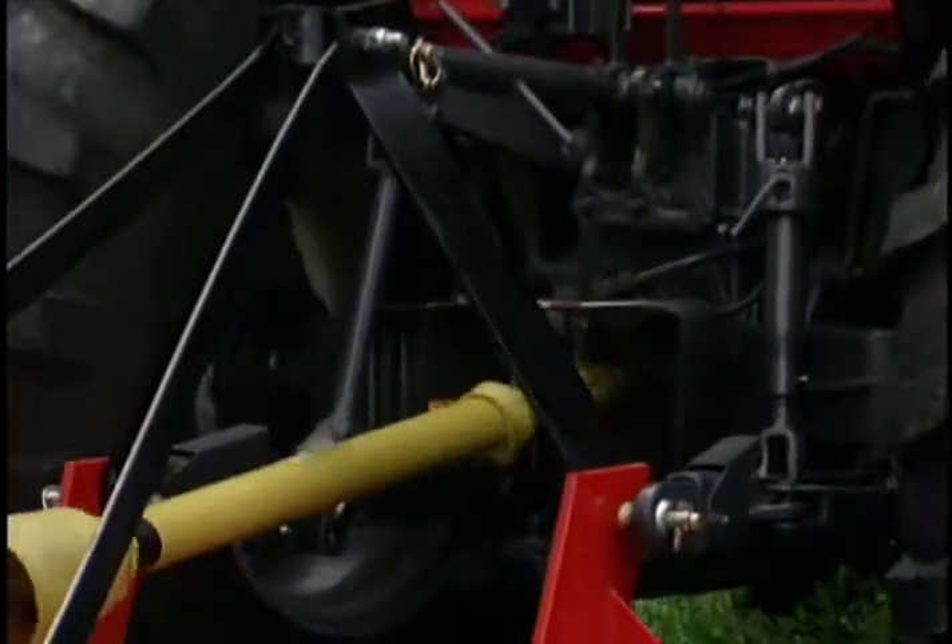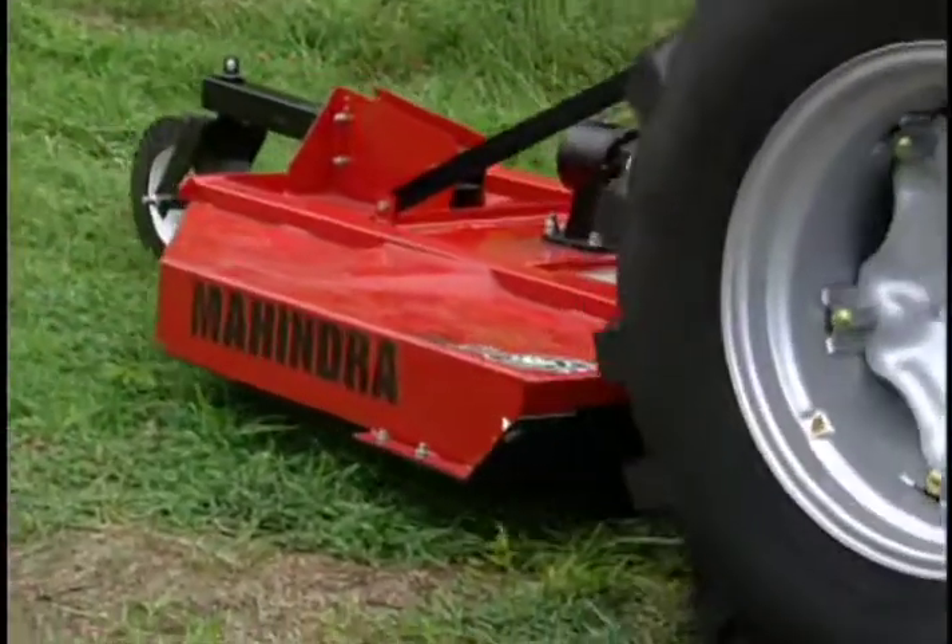The 4035 four-wheel drive is the best value in its class. It's a heavy duty, hard working, professional grade compact tractor that will push more, pull more, and lift more in tackling jobs large and small.